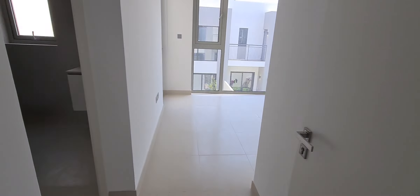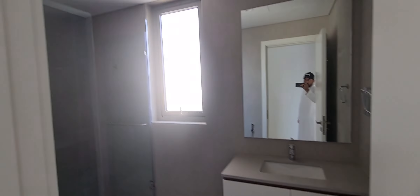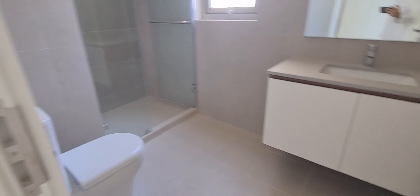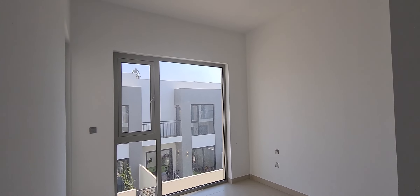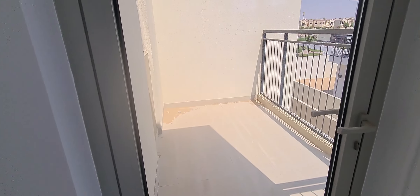This is the master bedroom. This is one space — you can put a closet also. And this is a washroom with the shower. And this is the bedroom. Closet area. The master bedroom balcony. Closet area.